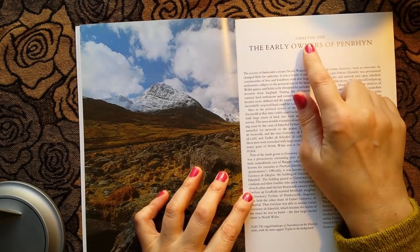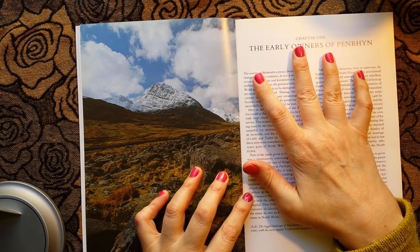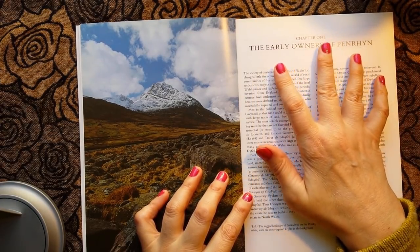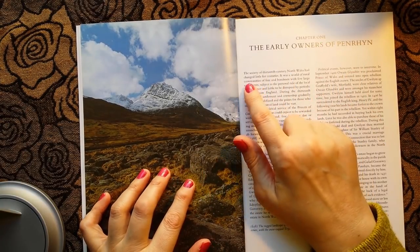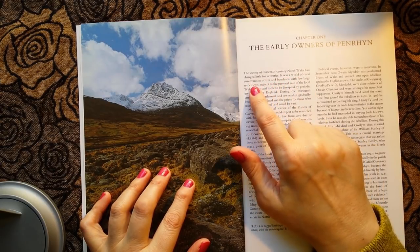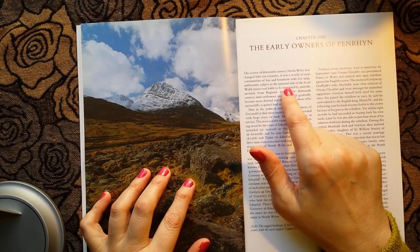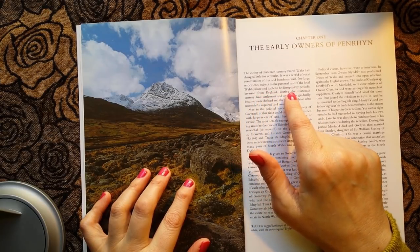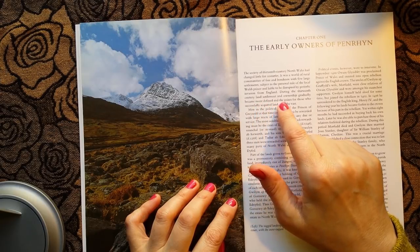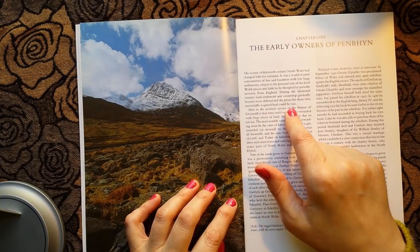Let's start with Chapter One: the early owners of Penryn. And let me apologise in advance for any mispronunciation of the Welsh names. The society of 13th century North Wales had changed little for centuries — it was a world of rural communities of free men and bondsmen, with very few large settlements, subject to the personal rule of the local Welsh prince and liable to be disrupted by periodic invasion from England. During the 13th century, land settlement and ownership gradually became more defined, and the prizes for those who successfully acquired land could be vast.